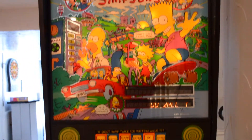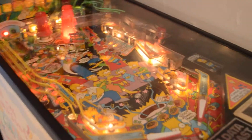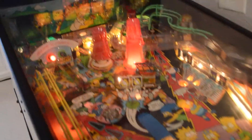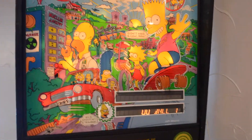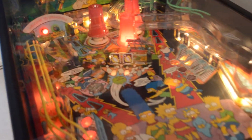There you guys go. This is my Simpsons 1990 Data East Pinball Machine. Hope you guys like my video. Please comment, rate, and subscribe. Please tell me if you want to see any reviews next, and if you want to see any World of Springfield or any of the items that I showed you today.